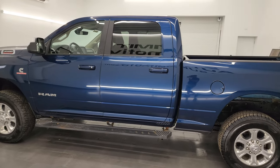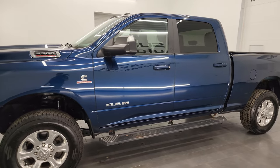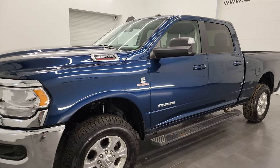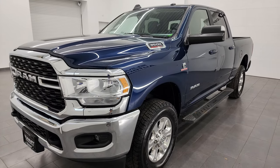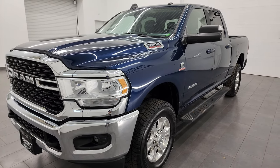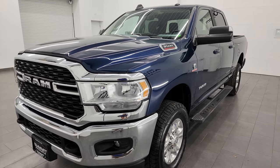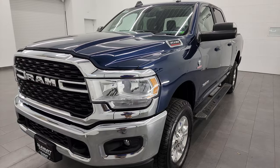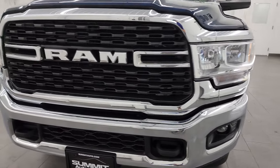This 2022 Ram 3500 has the 6.7 liter high output Cummins diesel engine. This truck has been fully safety inspected by our service shop per the state of Wisconsin inspection process. It has a fresh oil and filter change, all the fluids have been checked and topped off, and this truck is 100% ready to go. It's also paired up with the Aisin heavy duty transmission.